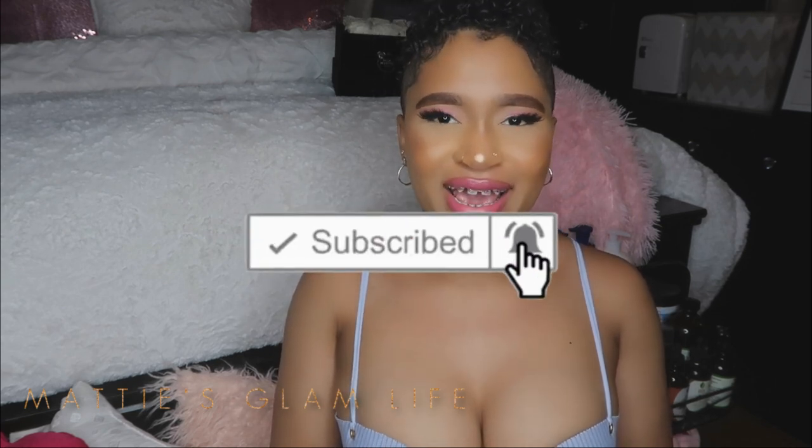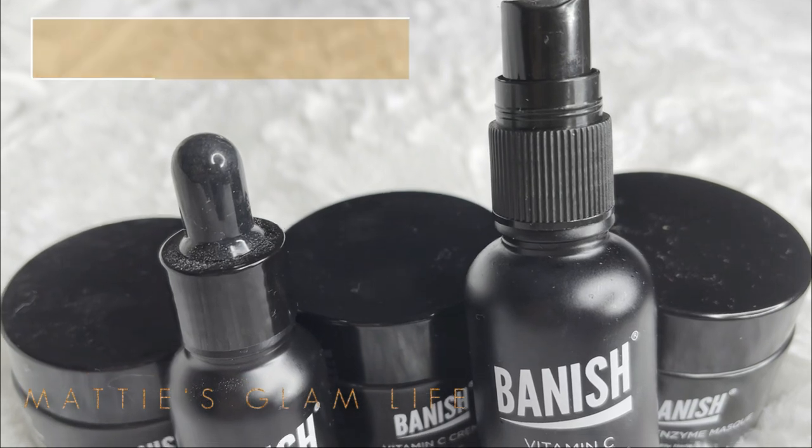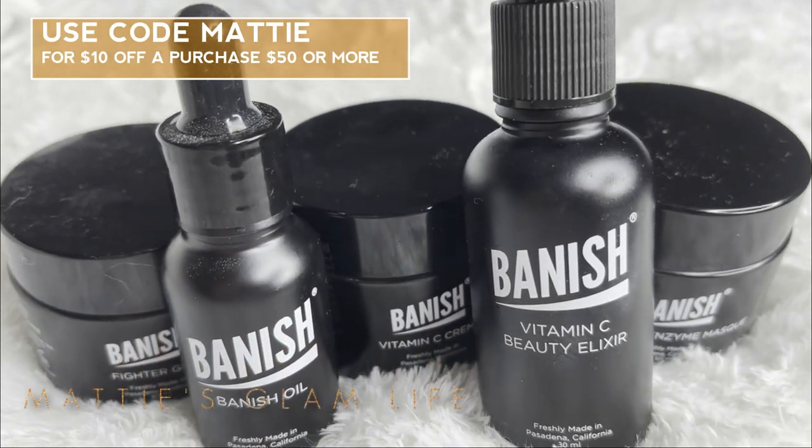Hey Glam Stars, I'm Maddie and welcome to my channel. If you have not yet become an official Glam Star, all you have to do is hit that subscribe button. So your girl is winding down and getting ready for bed, and I thought why not film my skincare routine — starting with the process before I get in the shower and also sharing my skincare routine after. Everything I'm using today will be listed below, especially the Banish items. I am a Banish affiliate and you can use my code Maddie for $10 off your Banish purchase of $50 or more.